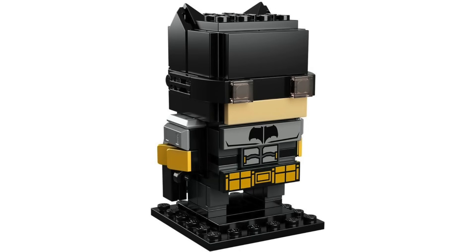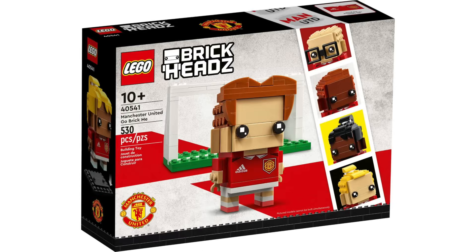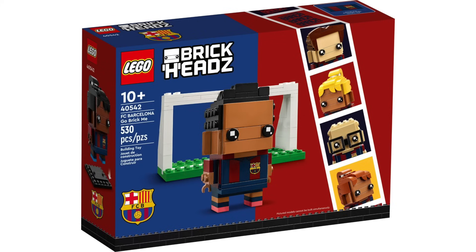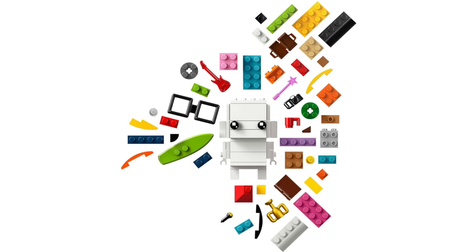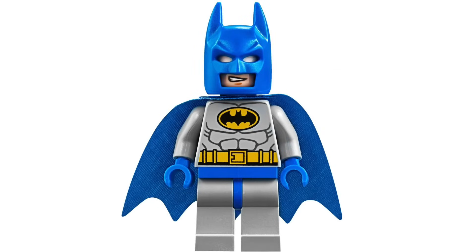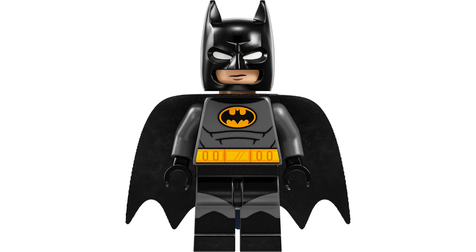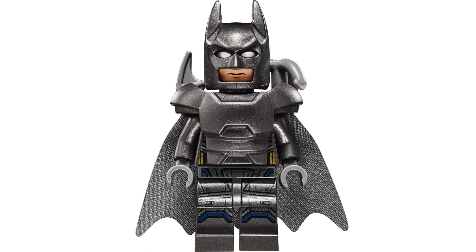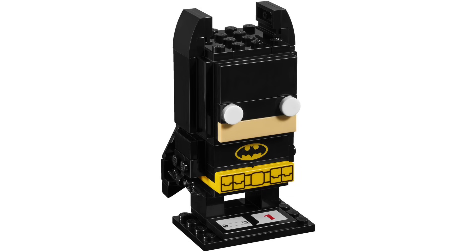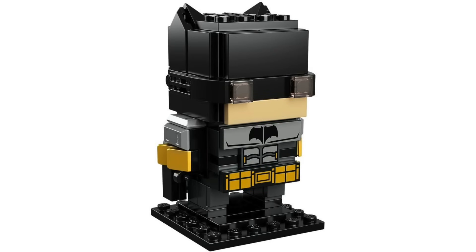In LEGO Batman news, we're getting an 8-in-1 Brickheads set in July with 325 pieces, retailing for $20. Similar to the Go Brick Me sets, you can build multiple versions of Batman — though only one at a time. Included are: the blue and gray comic suit (previously Comic-Con exclusive), 1966 Adam West Batman, 1989 Michael Keaton Batman, the Animated Series Batman, Christian Bale's Dark Knight, the armored gray suit from Batman vs. Superman, LEGO Batman Movie Batman, and Robert Pattinson's Batman from The Batman. As a big Brickheads fan, I'm picking this one up.